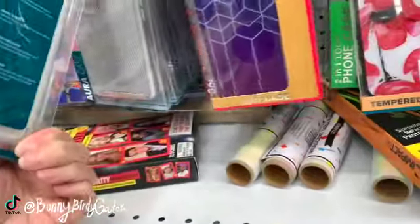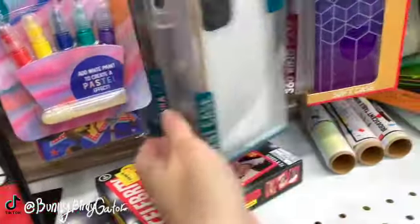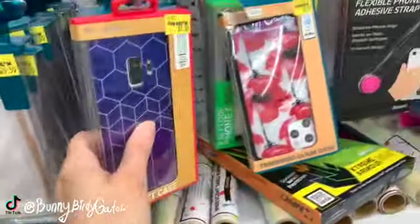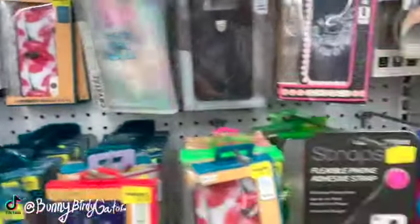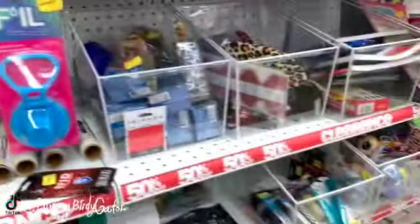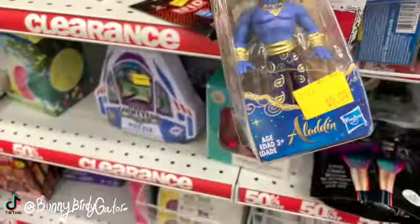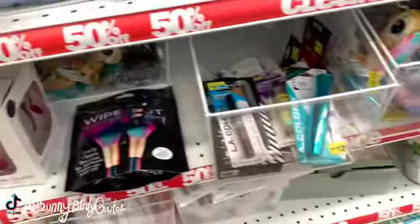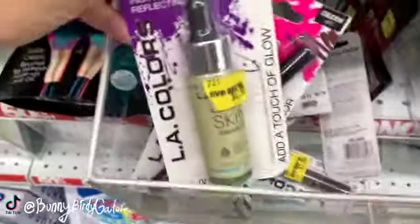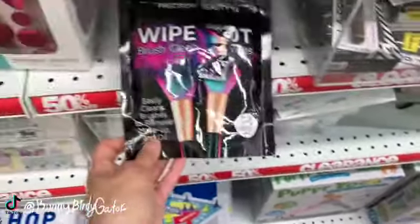I always like to look through the phone cases. Birdie wanted a clear phone case. I don't know what size phone this is going to fit though — some of them say Galaxy S9, S10, XS Max. We have a doll from Aladdin, just two dollars and 50 cents. We have some makeup here — mascara. Birdie loves this from LA Colors, this is just going to be two dollars and 25 cents.